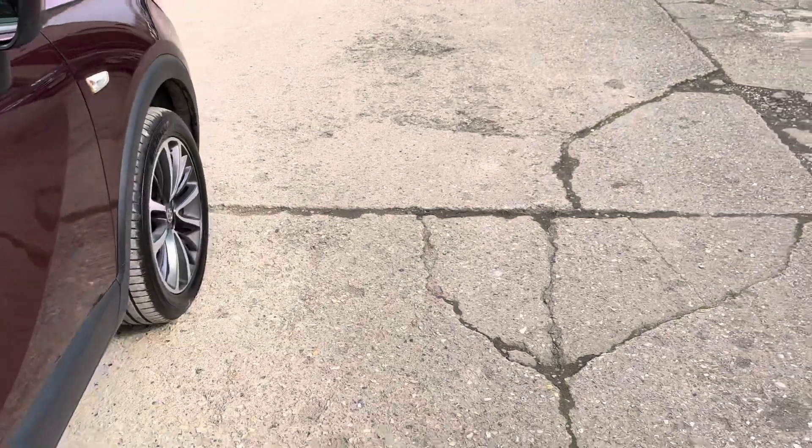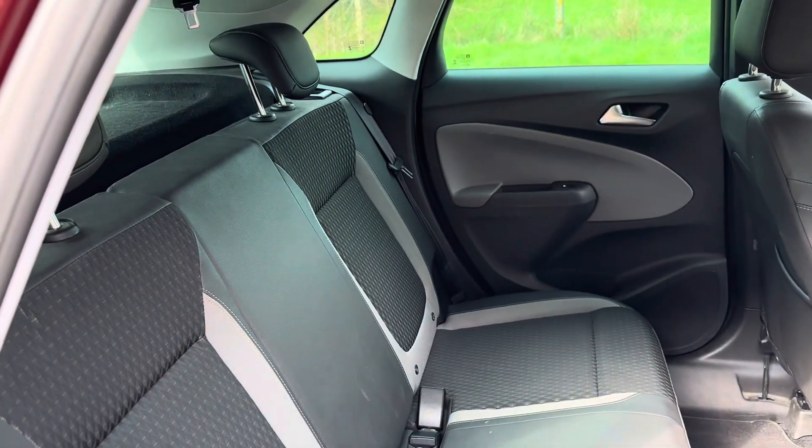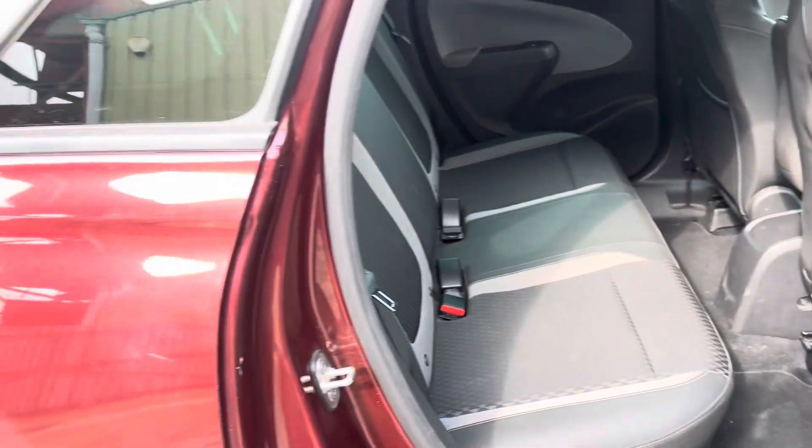The car also includes lane departure warning. And there are your rear seats. All details and specification are available on the website — please let us know if you have any questions or if you'd like to come and see this lovely Vauxhall.